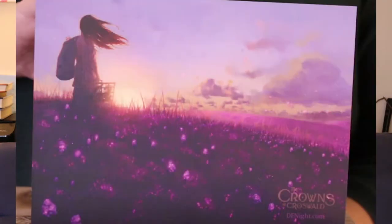Here is the box. It is about to be unboxed. I'm so excited. This magical box was personally created and boxed just for you by D.E. Knight. That's beautiful. The Crowns of Croswald by D.E. Knight.